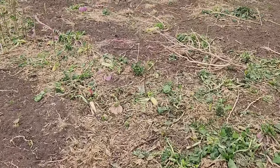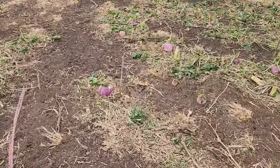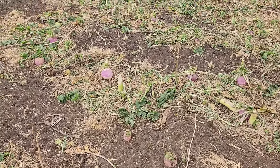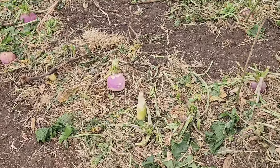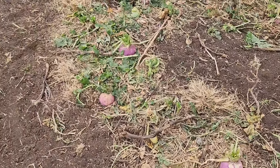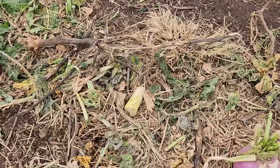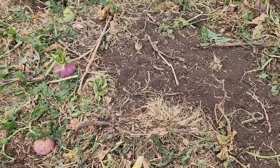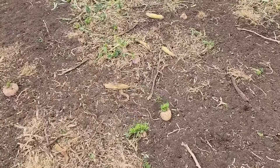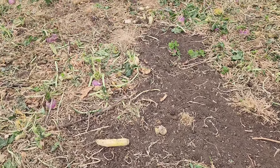Yeah, some of these turnips — my goodness — they're bigger than a softball. That radish they ate on — some of these radishes you can't even see anymore. Like that one there, they pulled it out or ate it right down into the ground. There's something laying on top of the ground — they broke them off or pulled them out.